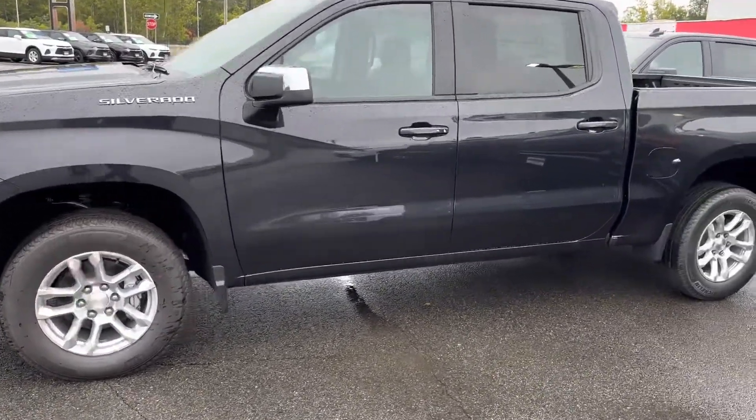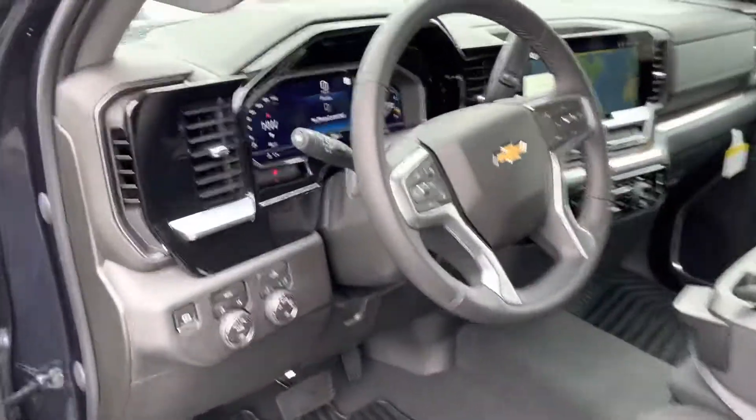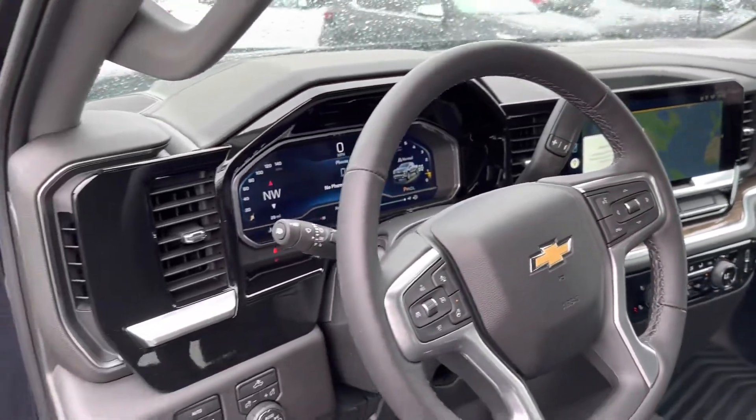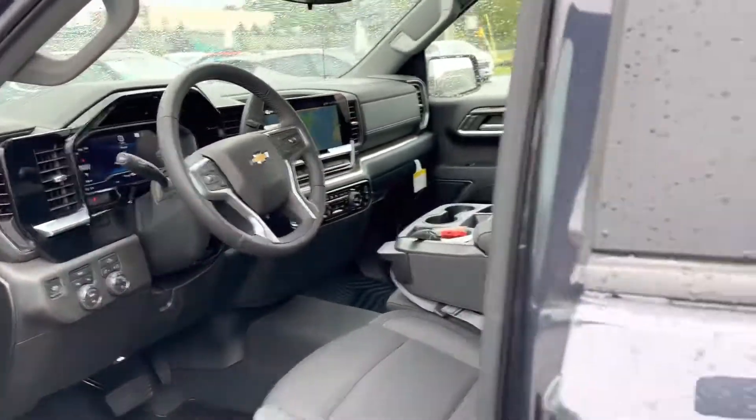Beautiful truck. Crew cab. Keyless entry, push-button start, brand new dash and infotainment system. Four-wheel drive controls, power seat.